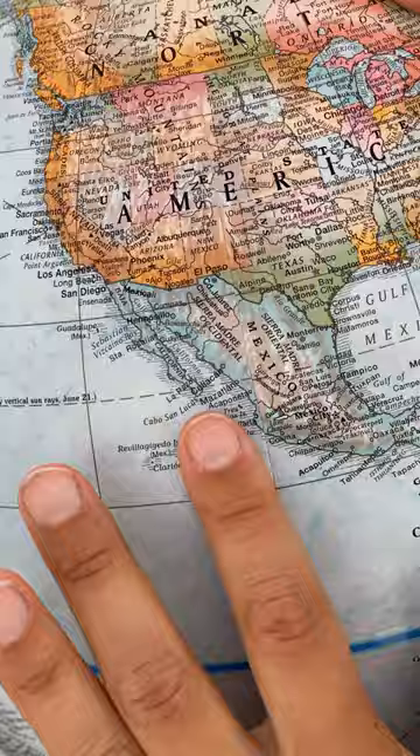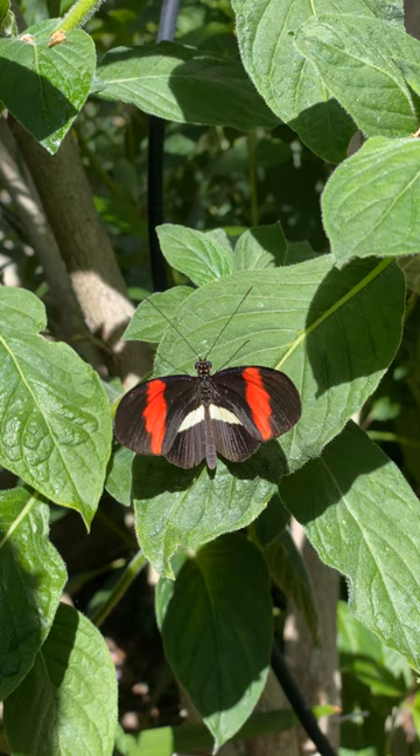You can find these guys from Mexico to Brazil, typically. They have red and yellow on their wings, and the rest is pretty black.